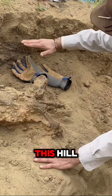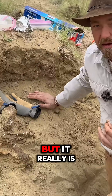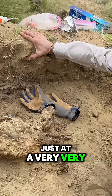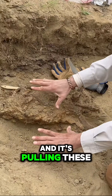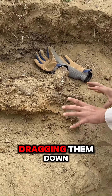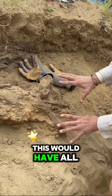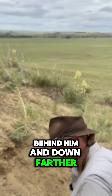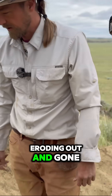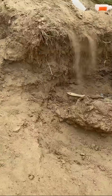Just because bones are underground doesn't mean they're safe. They're still sliding because this hill — it's hard to think of the earth as being liquid, but it really is. This dirt is moving at a very, very slow rate, kind of like a river, and it's pulling these fossils with it, separating them apart, dragging them down. If we hadn't come in, in another 10 years this would all have been on the surface, spread apart, starting to erode out and be gone.